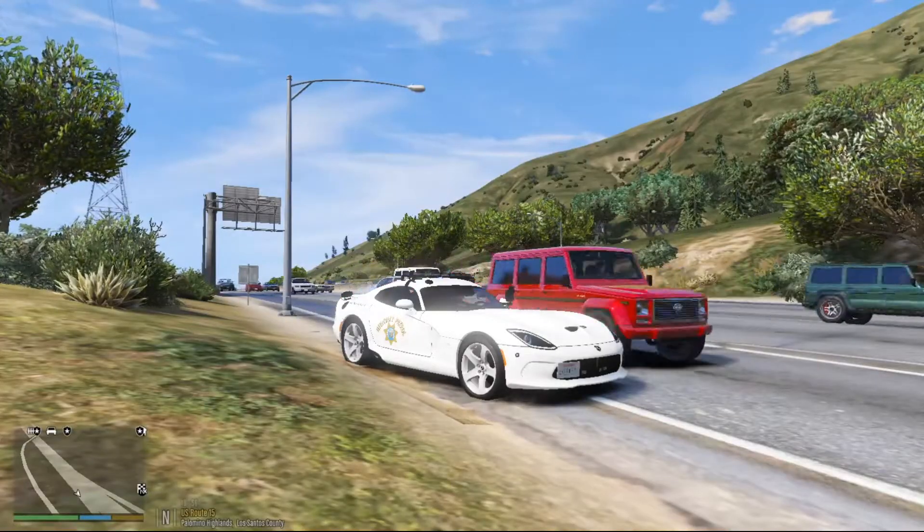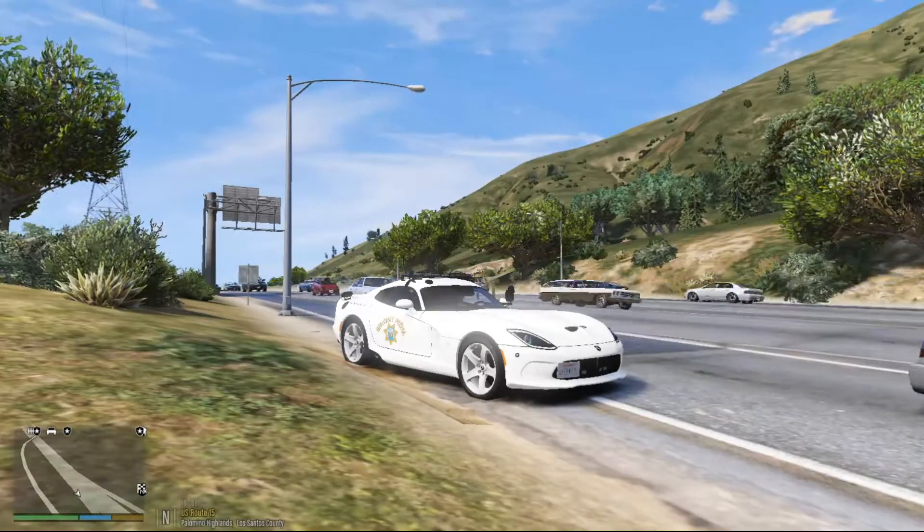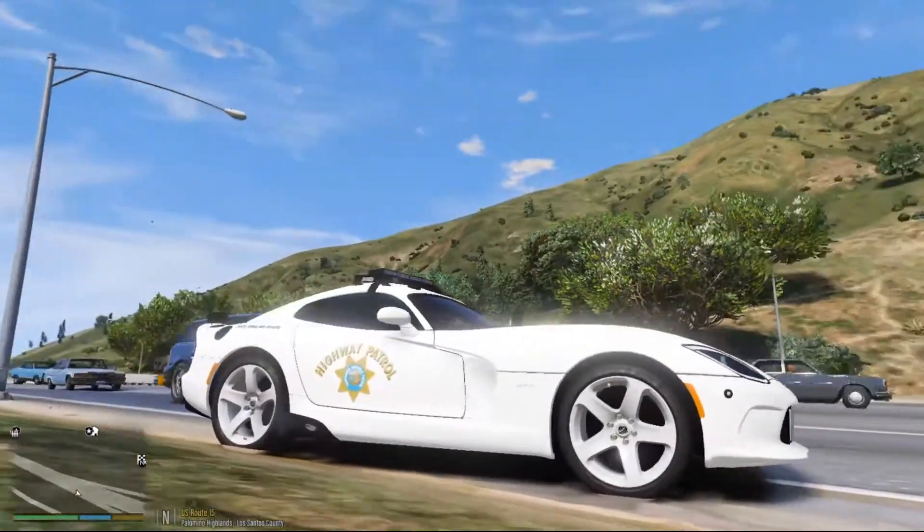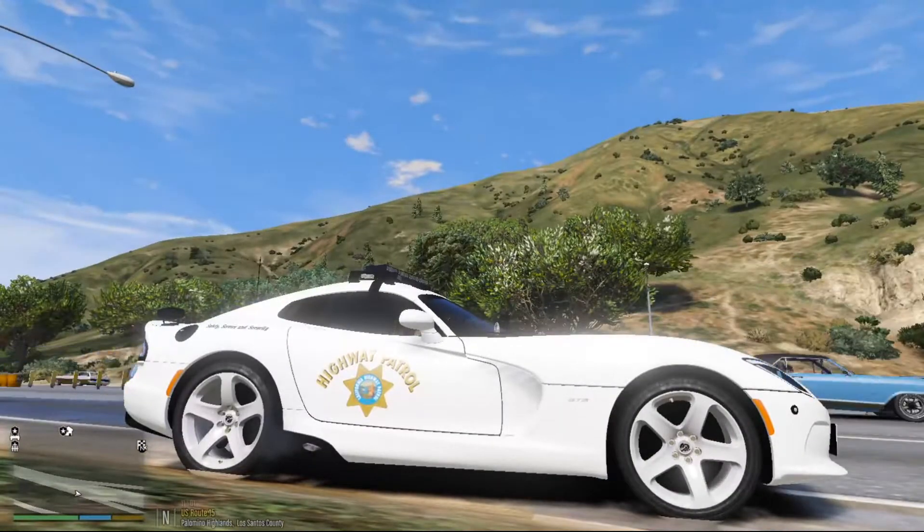Hello everybody and welcome back to another episode of LSPDFR. LAPD Code 3 here and I'm sorry I haven't been able to make a new video because I've been under the weather lately, still under the weather.